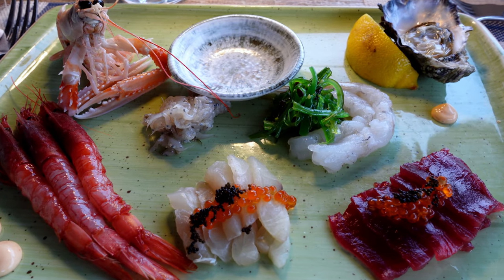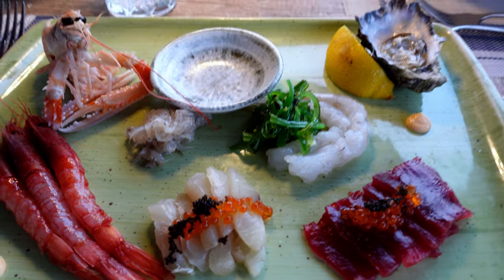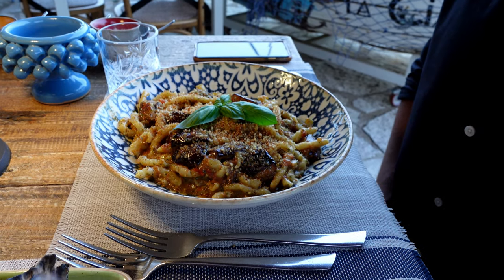Raw seafood selection — this is the restaurant, it looks amazing. Here is the pasta trapanese and the rigatoni trapanese with eggplant. Looks great.